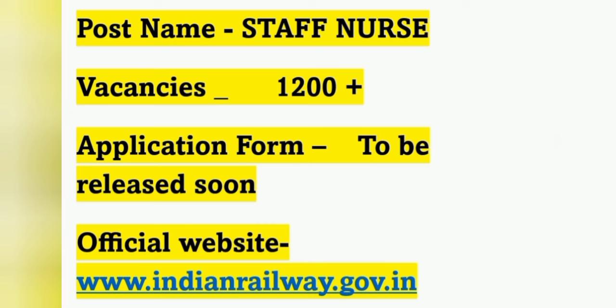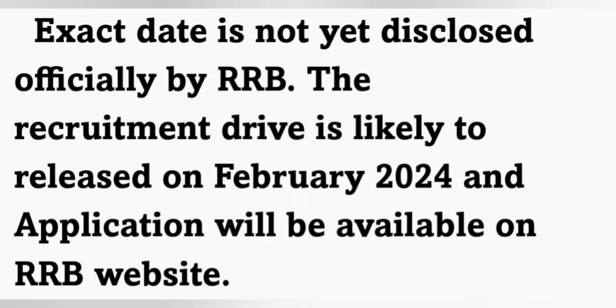The application form is set to be released soon, mostly in the month of February. The official website is www.indianrailways.gov.in. The exact date has not been disclosed officially by RRB, but the recruitment drive is likely to be released in February 2024 and the application will be available on RRB websites.